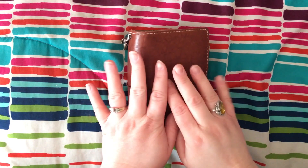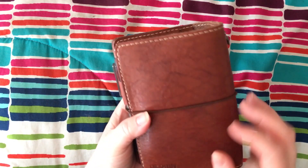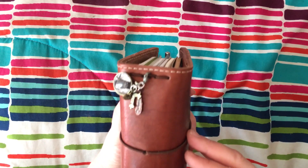Hey everyone, Sarah Jean here. Hi! I'm super excited. I wanted to share another traveler's notebook with you.